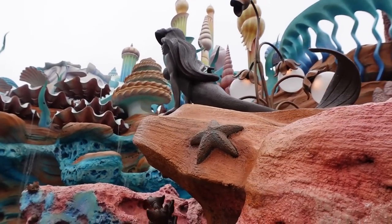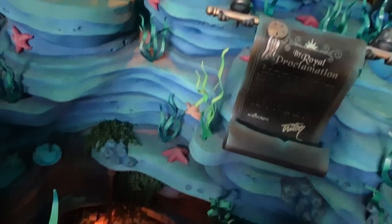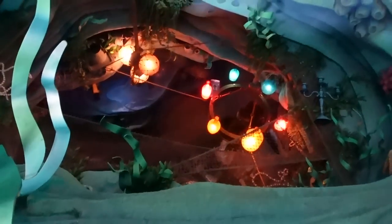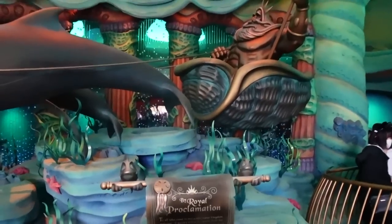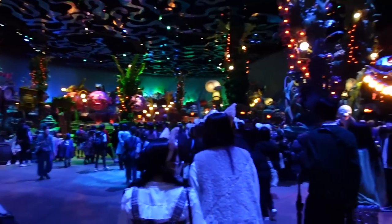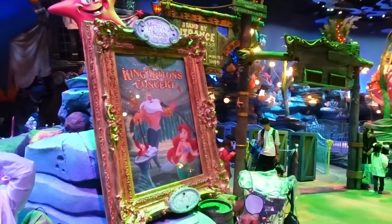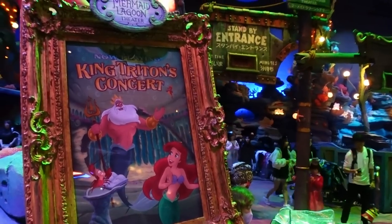Nailed it honestly. There he is — we always gotta say hi to Daddy Triton. Right down here is the Grotto, and Eric's statue is somewhere over there. Atlantica is popping down here — everyone had the same idea to get out of the rain. King Triton's Concert is still not back from its closing all the way back pre-COVID. Will it ever come back? I hope so, it's such a good show.